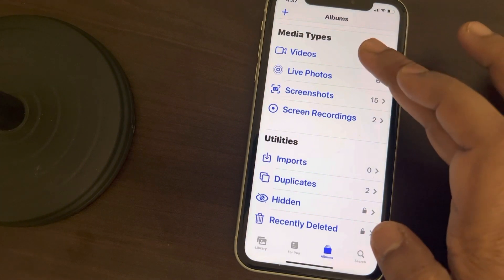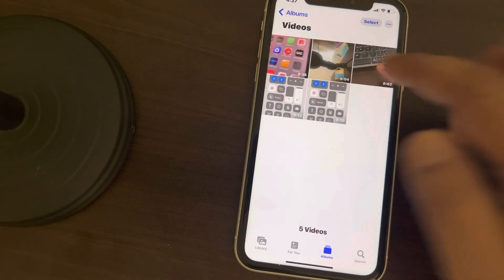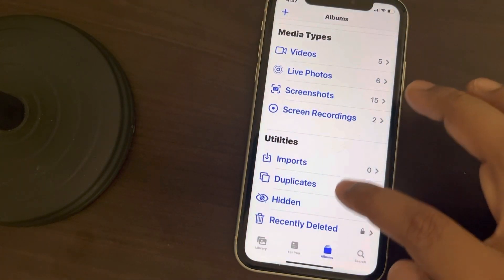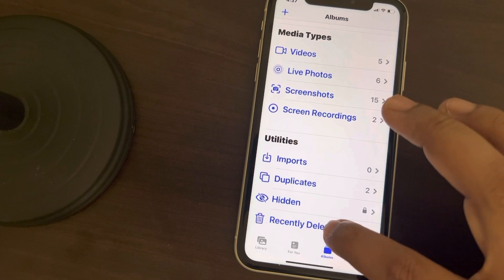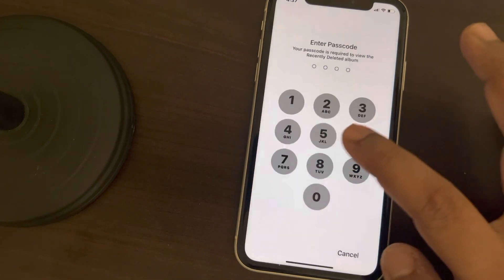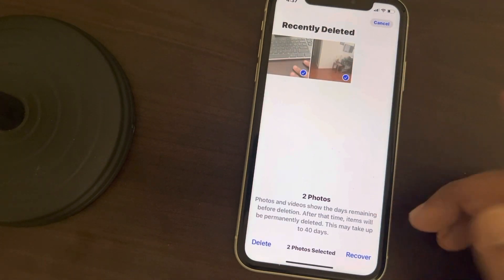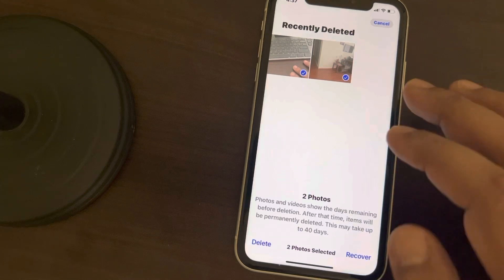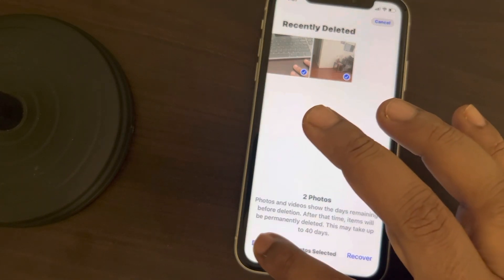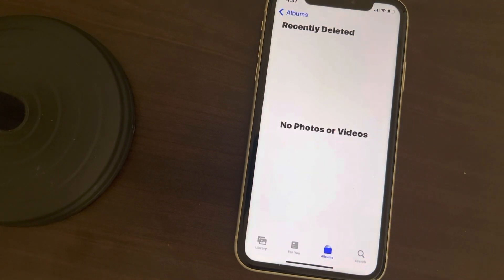Find videos which are large in size and not so useful, and delete those videos. Also go to Albums and go to the Recently Deleted folder, and delete those files which you have already deleted but which are still taking up space on your iPhone as well as iCloud.